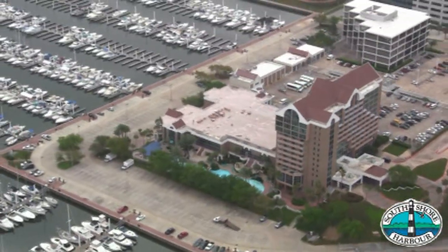Hi, I'm Keith Emmons. Welcome to South Shore Harbor Marina. I've been in this marina almost 20 years and it's one of the best places on the Gulf Coast I know. It's not just a marina here, it's a lifestyle that you get into.